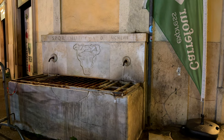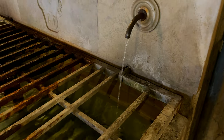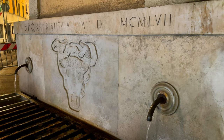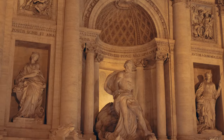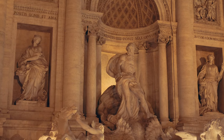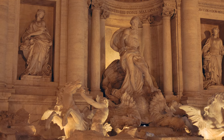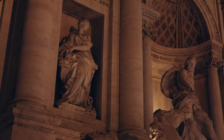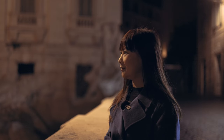Even today, many of the aqueducts are still functioning and you can find running water taps all over Rome. The statues in the fountain are laden with symbolism. At the Trevi Fountain's hub, Oceanus commands, flanked by tritons with seahorses depicting the sea's moods, while the statues of abundance and health represent water's prosperity and well-being.